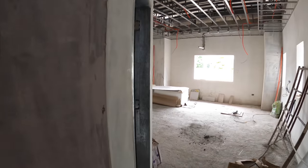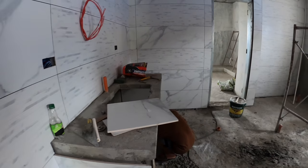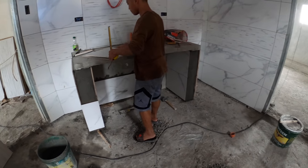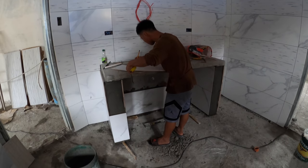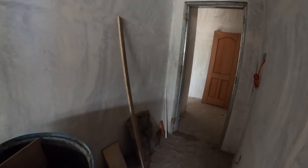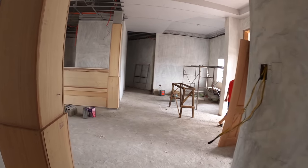Mr. Jojo is back here. He's working the tiling underneath the hers vanity. He'll be working on that. Let's go take a look at the other tiles being done on the laboratory for bedroom three.